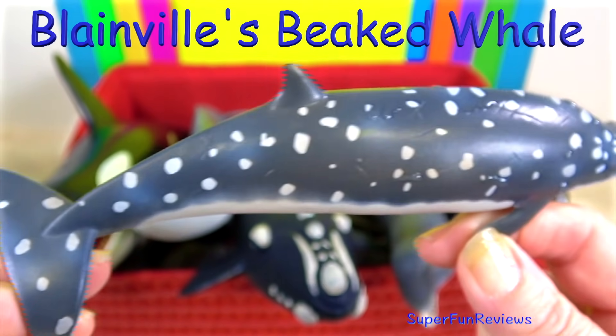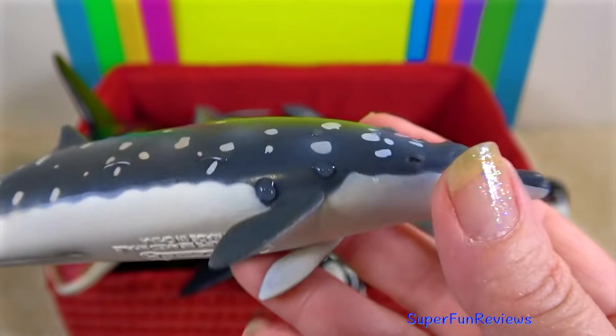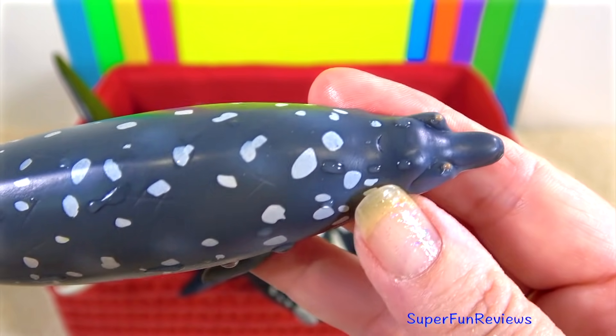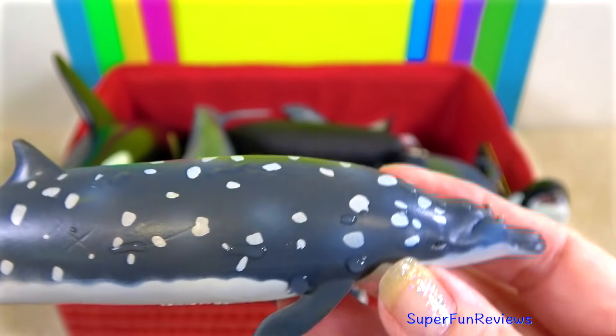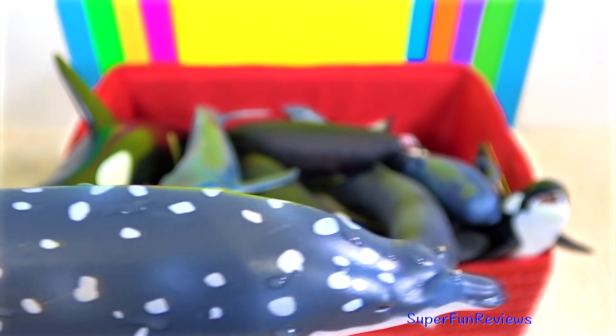The Blainville's beaked whale, sometimes known as a dense beaked whale, is a species of whale that can be found in deep warm waters all over the world. The Blainville's beaked whale has two distinctive horn-like teeth that grow from bulges in the lower jaw.